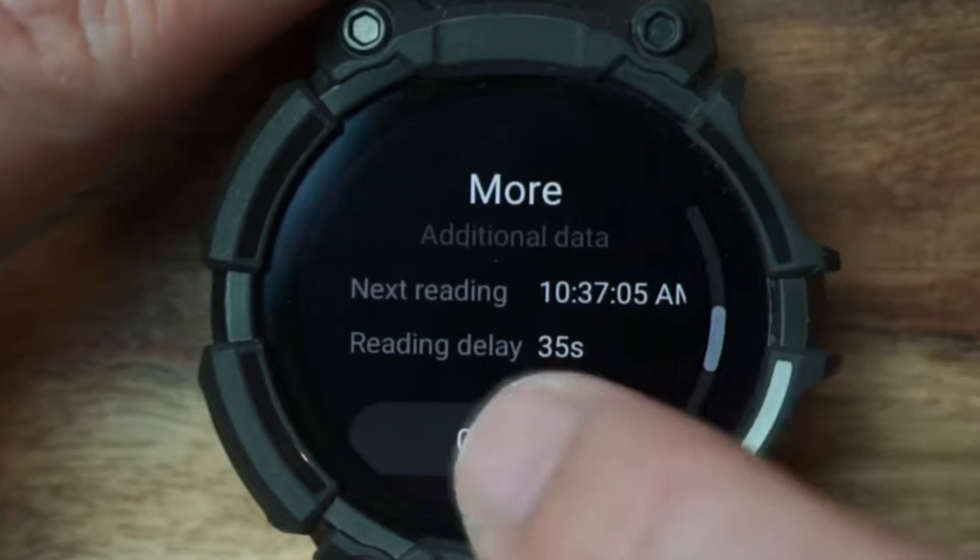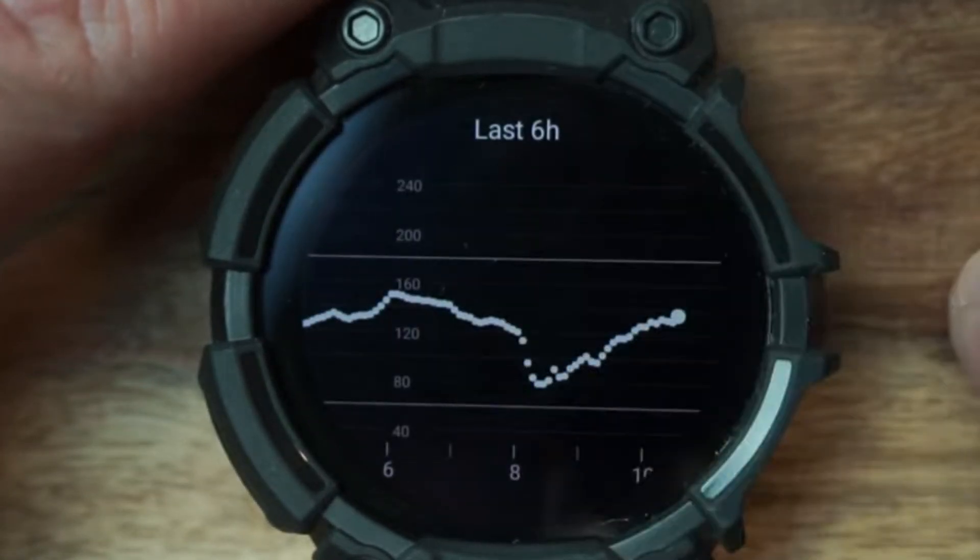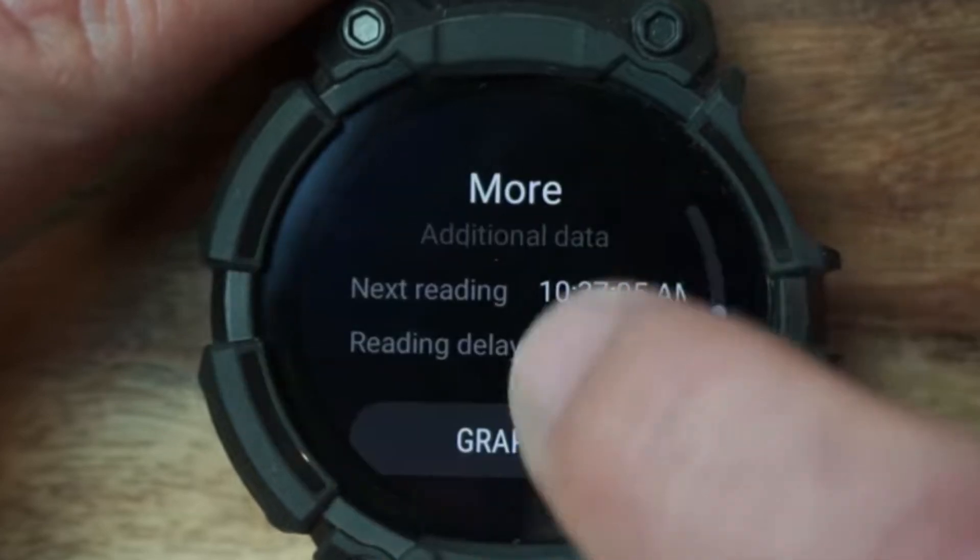Apple users aren't left behind either — they can also utilize these types of third-party apps. However, there is an upgrade on the horizon that deserves our attention. According to Dexcom CEO Kevin Sayre, in the not-so-distant future, possibly by December, Apple Watch will be able to directly receive your CGM numbers via Bluetooth.